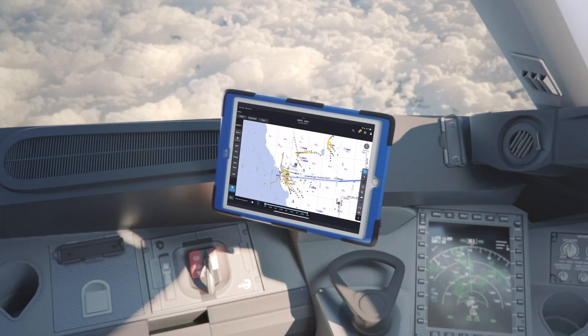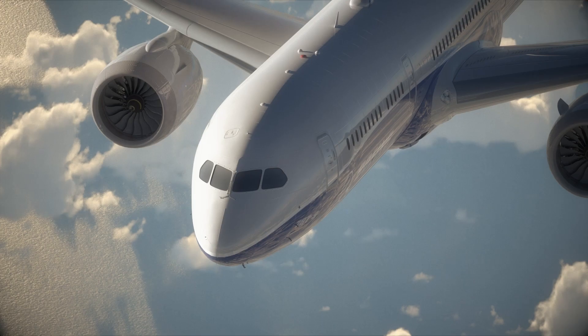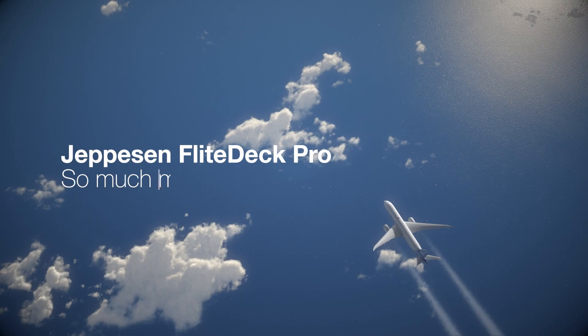Contact your account manager to learn how Jeppesen's observed turbulence depiction can benefit your operation. Jeppesen Flight Deck Pro — so much more than charts.